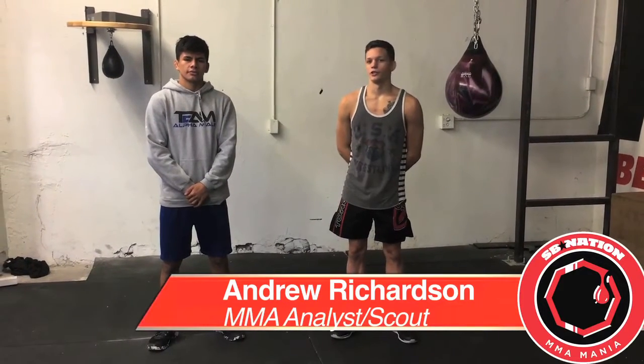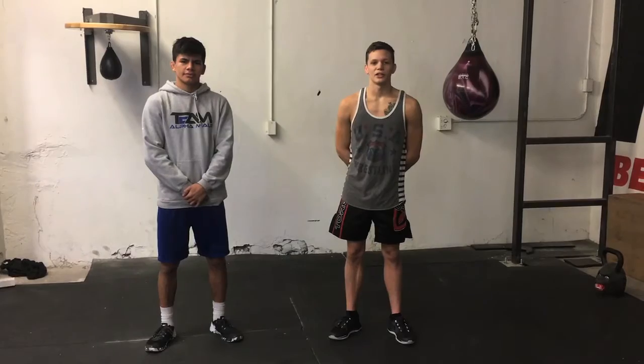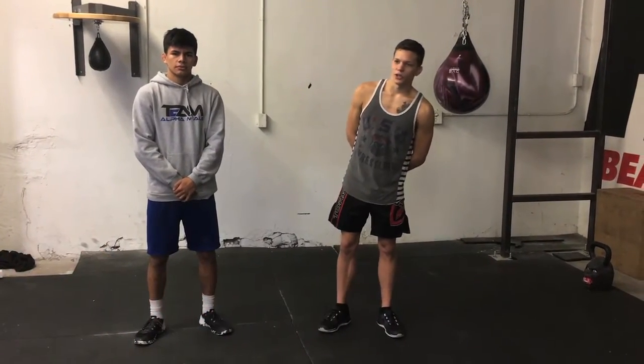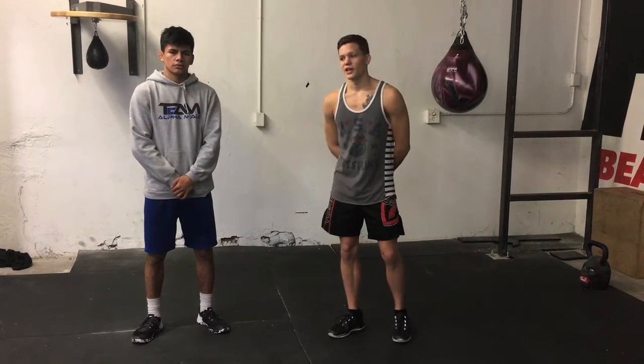Hi, this is Andrew Richardson and Andrew Bulldog Coyne from MMA Mania here again. We're going to do another UFC Fight Night 101 highlight, and we're coming to you from Kapo Strength and Performance in downtown Sac.